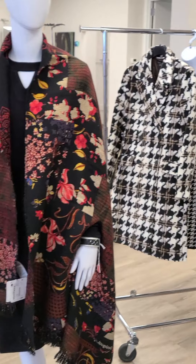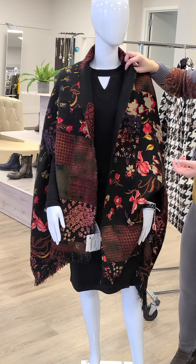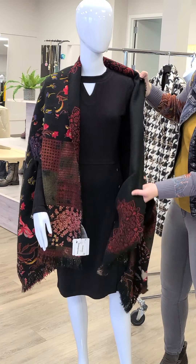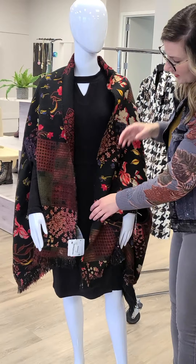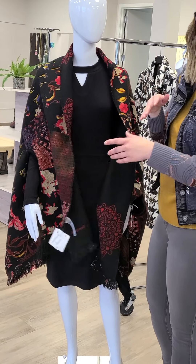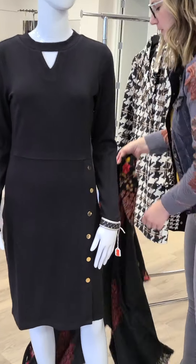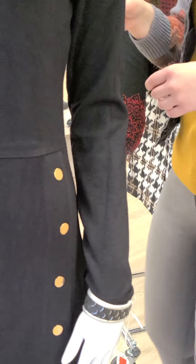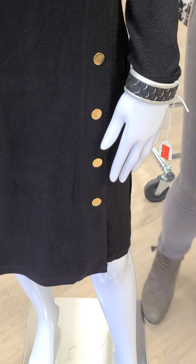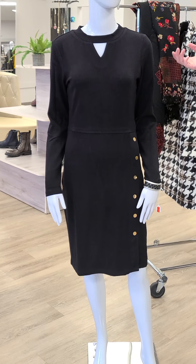The next mannequin is wearing this beautiful shawl or poncho from Desiguel — also reversible. We've got a beautiful pattern on one side, and if you flip it around it's a little more subtle with a pop of red. This one-size piece is $126 and it has holes for your arms so you can easily wear it as a shawl. Underneath is also a beautiful dress from Smashed Lemon, Amsterdam — extra small through extra large, $146, with lovely sleeves and a beautiful button or snap detail with a little keyhole.